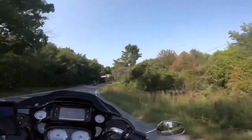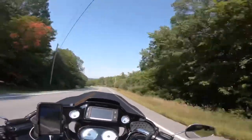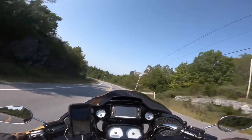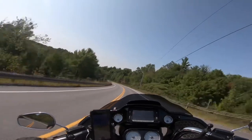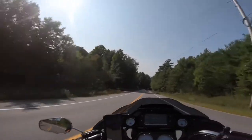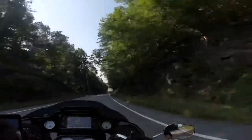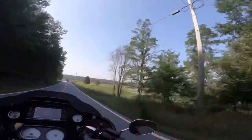Otter Creek runs through this area. It's really nice looking. You can see the Adirondacks pretty good off in the distance.